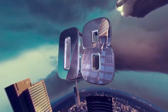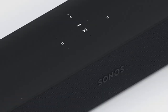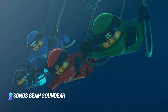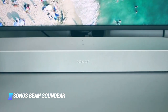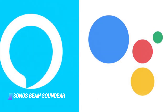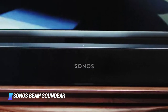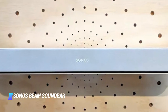Coming in at number 8: Sonos Beam Sound Bar with Amazon Alexa. The Sonos Beam Sound Bar has a beautiful design and excellent audio quality. Like all Sonos products, the Beam is incredibly easy to install. Available in black or white, it can blend in with just about any decor too. In addition to full Alexa and Google Assistant compatibility, the Sonos Beam has Apple AirPlay 2 support. You can make the Beam Sound Bar the centerpiece of a new Sonos multi-room audio system or seamlessly integrate it into an existing one.